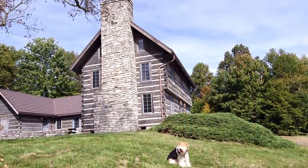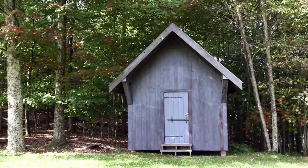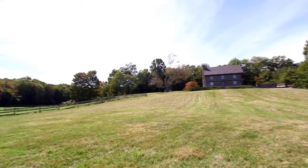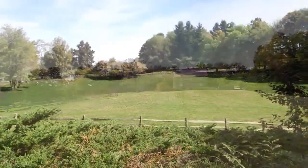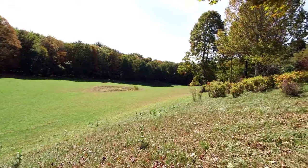Daybreak Farm is an expansive property that also offers two distinct outbuildings, along with 23 acres of appealing farmland and forest. The property is ideal for those looking for privacy and space, and is set up perfectly for those looking at small farming operations and livestock.